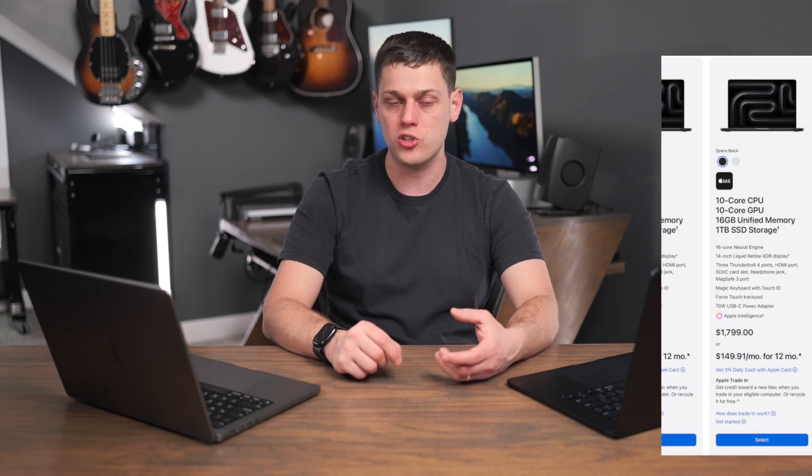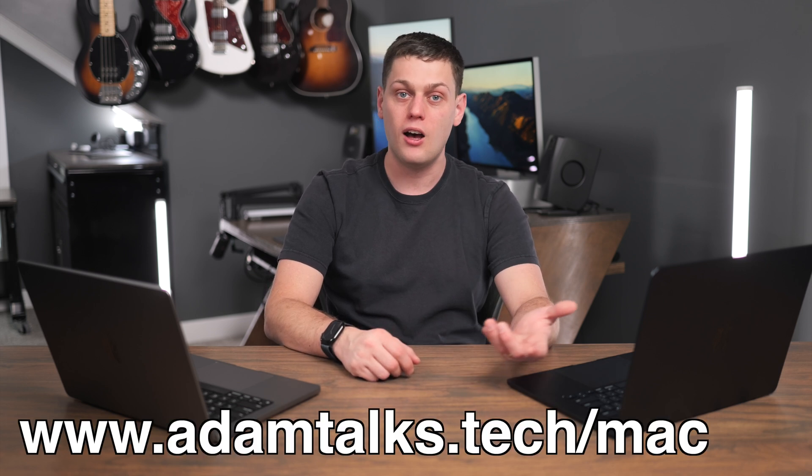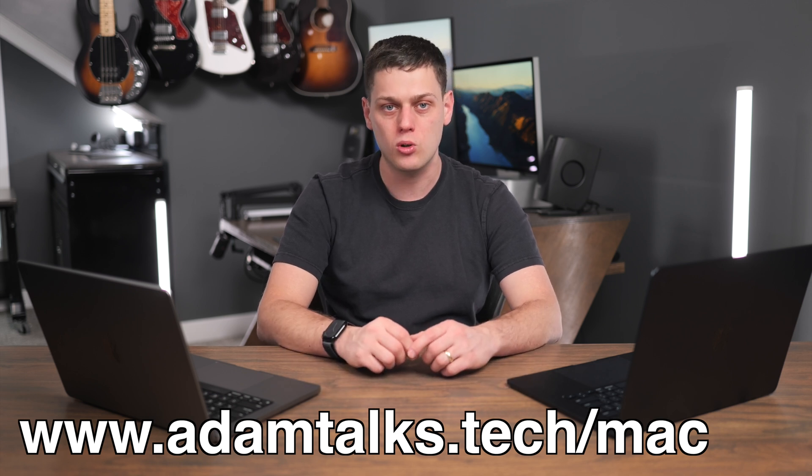If you're a day-to-day user who wants the extra ports and the better screen, get the M4 MacBook Pro. If you're doing audio, light photo editing, and a little bit of light video editing, that's when I would get the M4 Pro MacBook Pro. Or if you're a video editor, doing 3D rendering, or looking to run AI models, that's when I would recommend the M4 Max MacBook Pro — available in either 14-inch or 16-inch. I'll have links for all my favorite computers in the description, or use the contact form for personalized help.